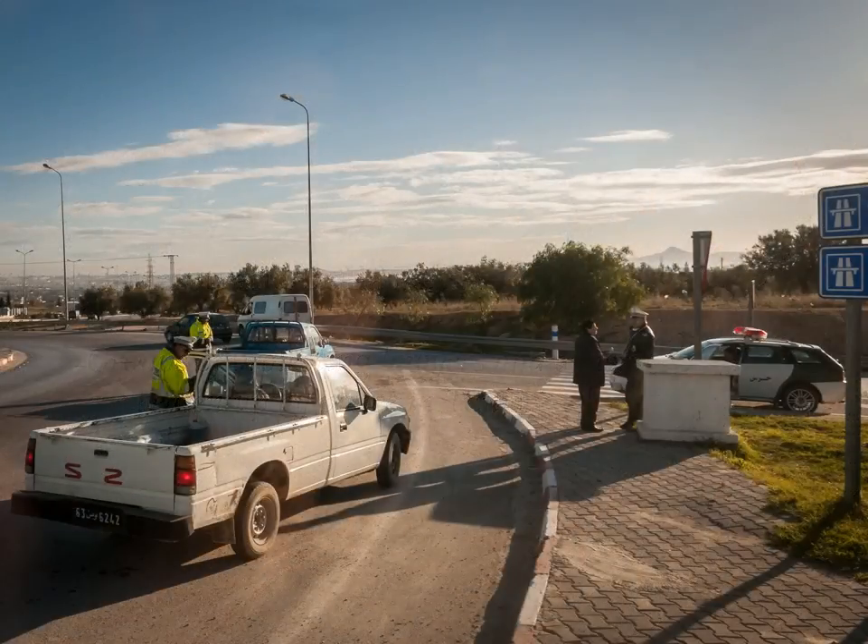Police checks on the major road roundabouts become a familiar sight. By the end of the week, all police cars retreat to the relative safety of their compounds.